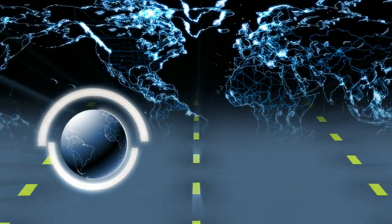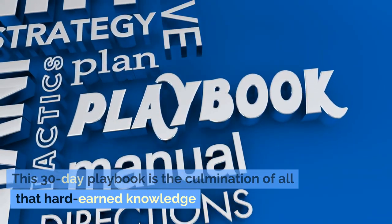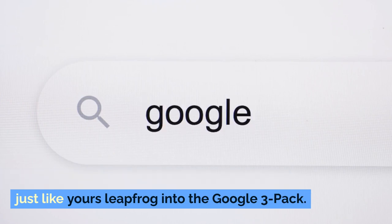I've been where you are. After years of trial and error, I finally cracked the code. This 30-day playbook is the culmination of all that hard-earned knowledge — a proven strategy that has helped businesses just like yours leapfrog into the Google 3-pack.